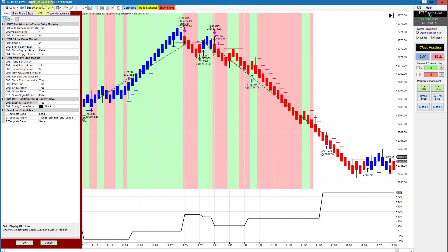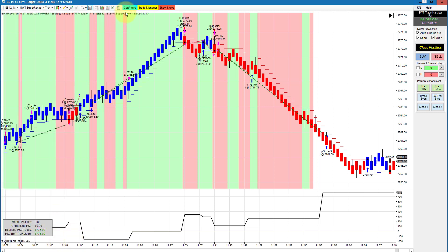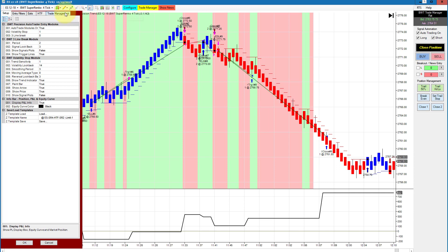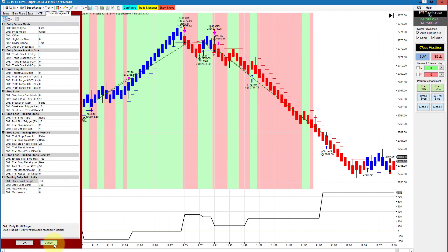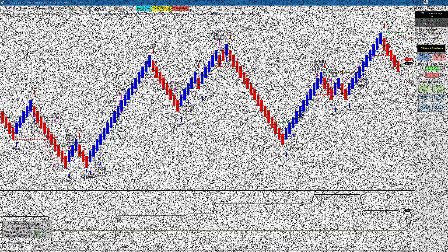The E-mini S&P on a Super Renko 4-tick with a 2-tick higher time frame has been pretty consistent — it did $775 against a goal of $750, so a couple of ticks of positive slippage. The crude oil on a Precision Renko 8150 again showed a positive return, with an equity high of about $1,100 settling in at $600, using our line break logic. That's all for today's video, thanks for watching.